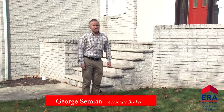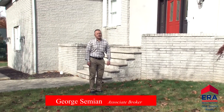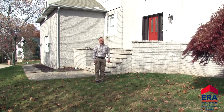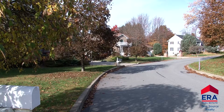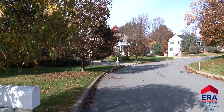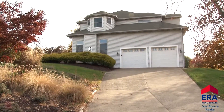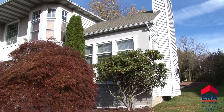Hi, my name is George Semien, Associate Broker and Certified Residential Specialist at ERA OneSource Realty. Welcome to 104 Possum Way in the wonderful community of Clarks Green. This impressive Abington area home has been wonderfully modernized. Book your moving truck now — you're gonna love it. Join me for a tour.